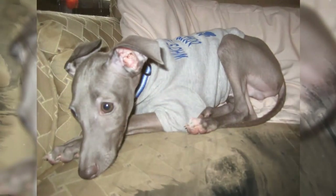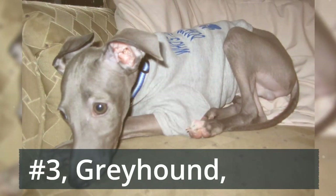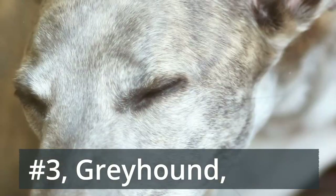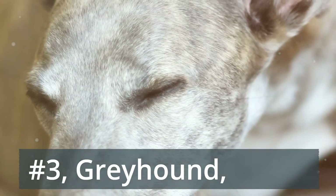Number 3: Greyhound. You wouldn't think the fastest dog around would adapt to three-roomed abodes, but these sprinters truly like to lounge most of the day. Take them to the dog park for a good exercise session and you'll have yourself a sleepy sweetheart.